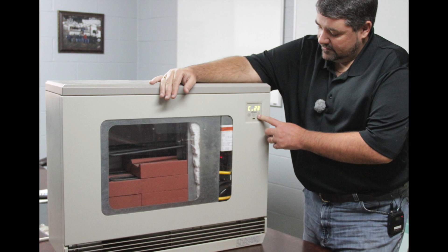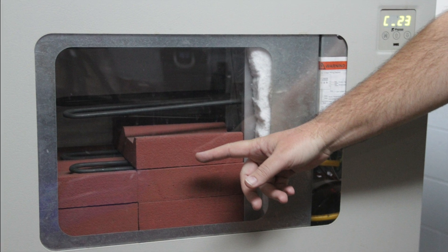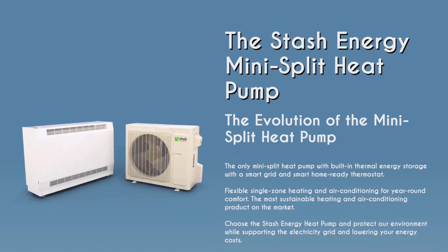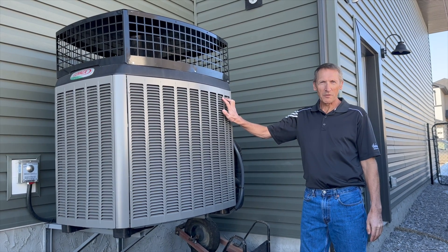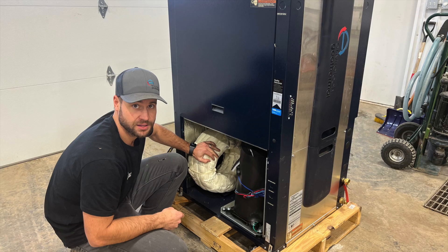Remember the furnaces that store thermal energy from part one? Well, thanks to incentives by multiple levels of government, Summerside is now looking at expanding their program to heat pumps. This fall they plan to launch a new heat pump that stores energy and can avoid peak times for four hours. Heat pumps are up to 300 percent efficient, which is a big improvement over the electric energy storing furnaces, and it provides something people are looking for as the climate warms: very efficient air conditioning.